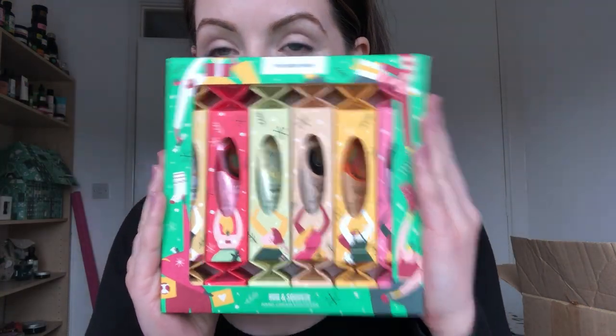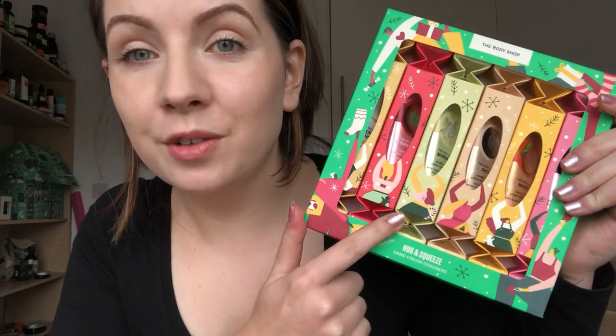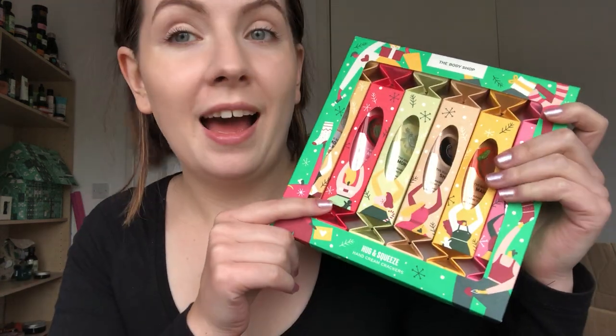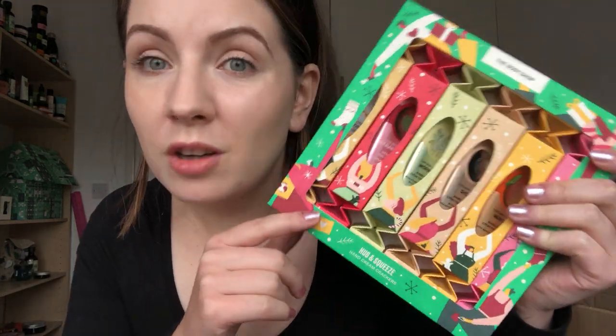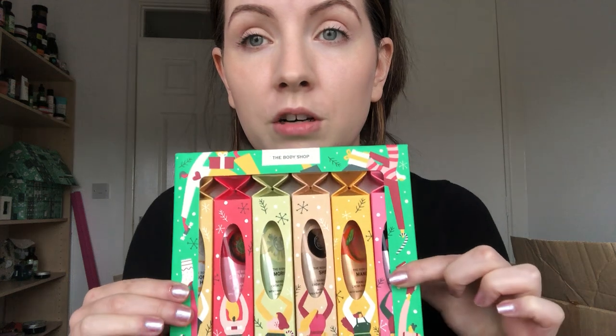Next I think this is a good idea as well - the Hug and Squeeze Hand Cream Crackers. How adorable is that? If you've got people coming around Christmas Day and you want to split them up between people instead of normal crackers, everyone's got a little gift. Or you can split them up and give them in stockings. I just love the fact that you could open it up and split it between people - really good idea.